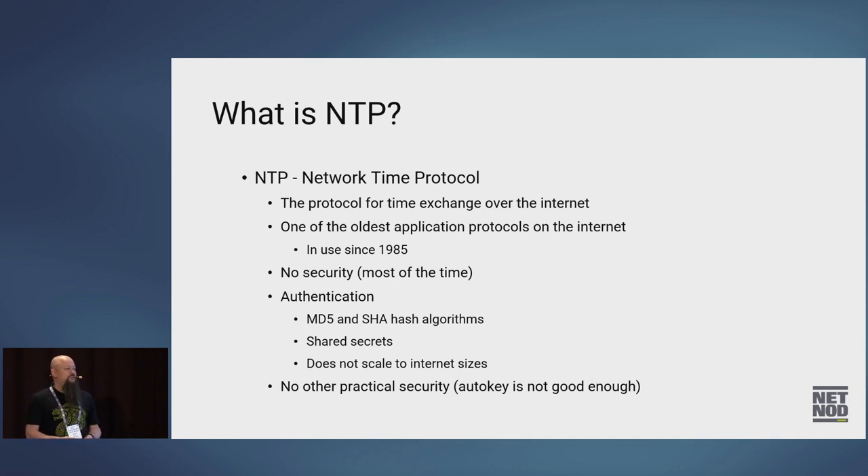NTP has no practical security really. There is something called authentication where you can add an MD5 or SHA-1 hash to an NTP packet, but it uses shared secrets — so for each client you have, you need a shared secret, and this doesn't scale to internet users. There was a proposal called AutoKey, but AutoKey is fairly old and the encryption used doesn't really stand up to modern cryptanalysis.